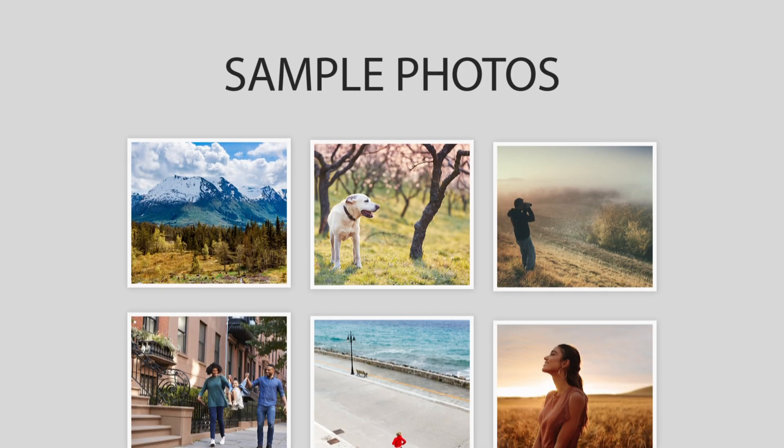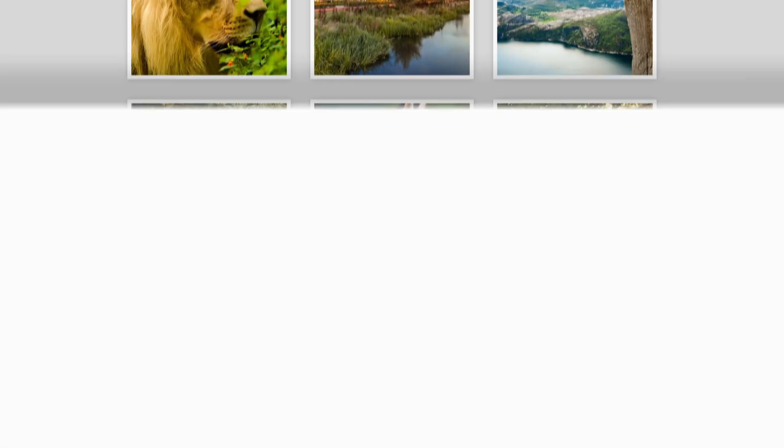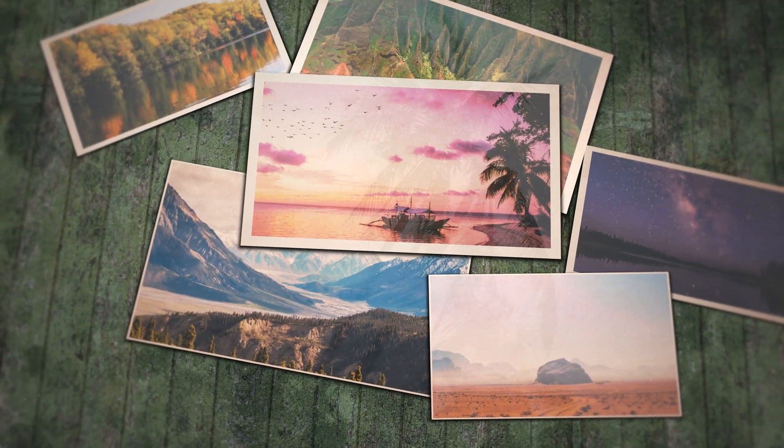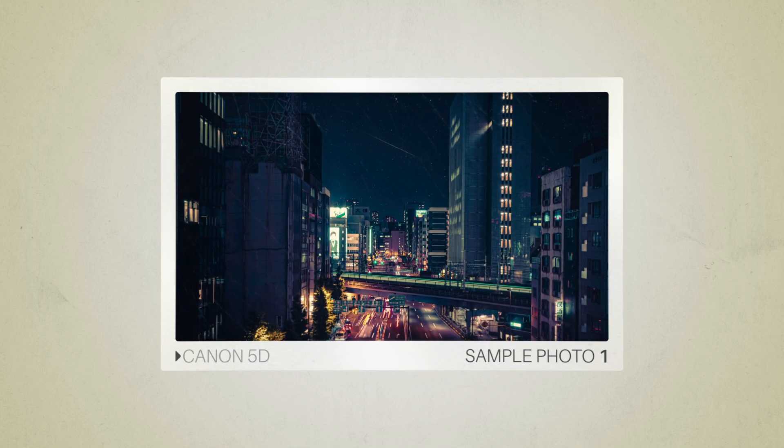Next, we will take a look at some sample photos from the Canon 5D and the Nikon D700. Keep in mind that these photos have editing done to them, so the result from your camera might be different. Let's start with the sample photos. Here are some sample photos from the Canon 5D.